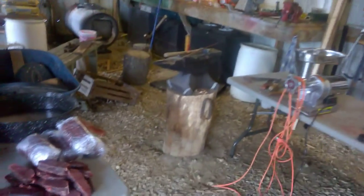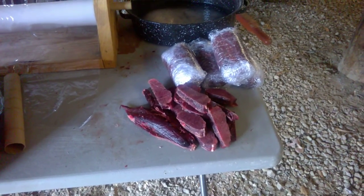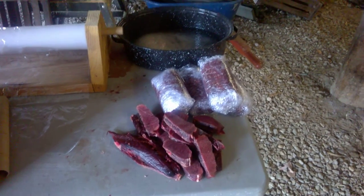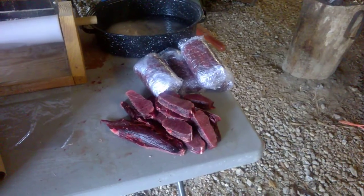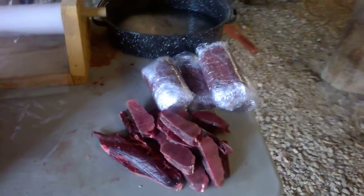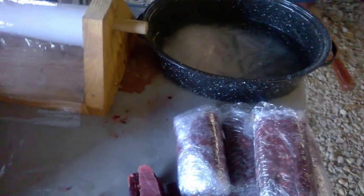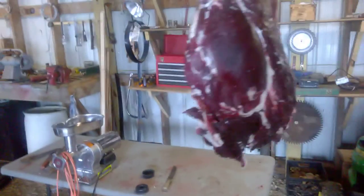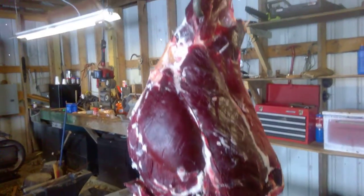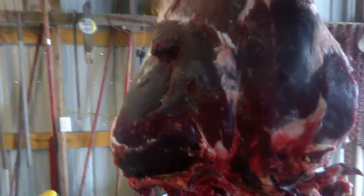Surprisingly it's not frozen. Here's some back strap and burger also — that's gonna be good. The burger did freeze, not too awful bad, but it is starting to freeze. We're gonna cut this up and we're probably gonna make some jerky out of it later on.